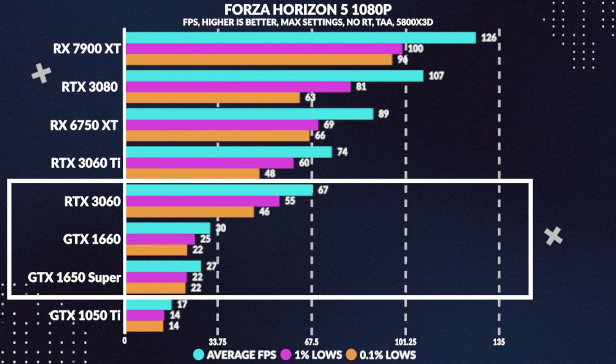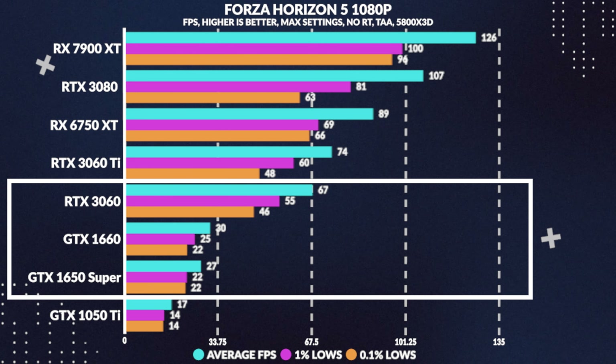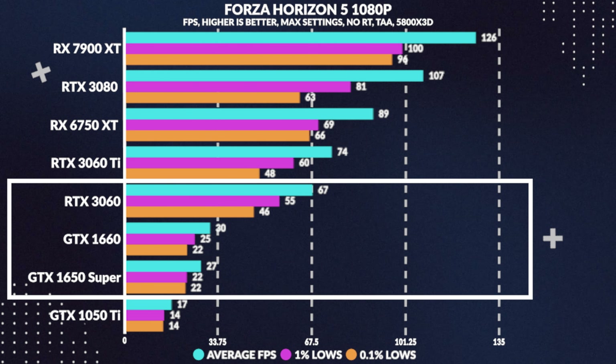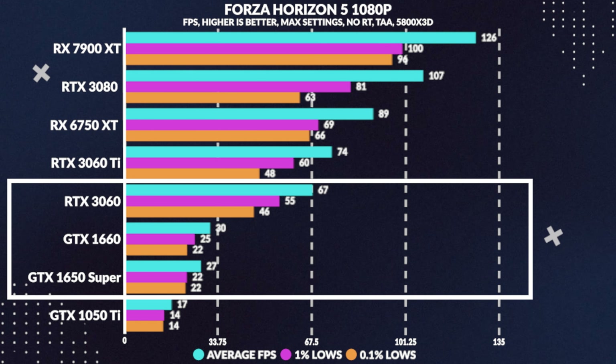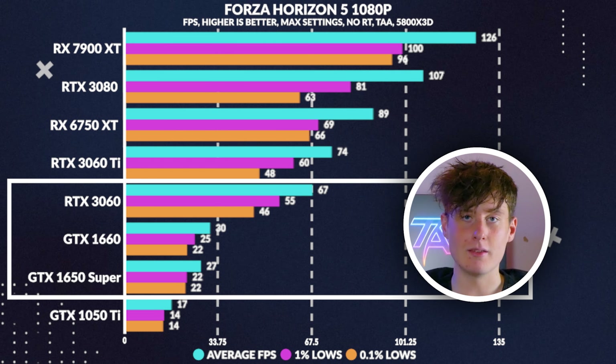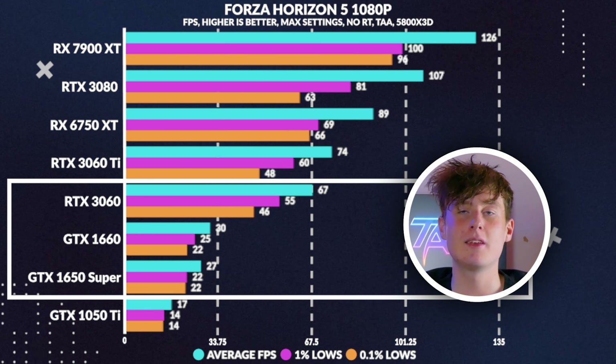Moving over to Forza Horizon 5, the 1660 gets around 30fps on average with pretty decent lows, only beating the 1650 Super by 3%, while losing to the 3060 by 55%. I'm not sure what happened here, especially considering the impressive gains we saw earlier versus the 1650 Super.